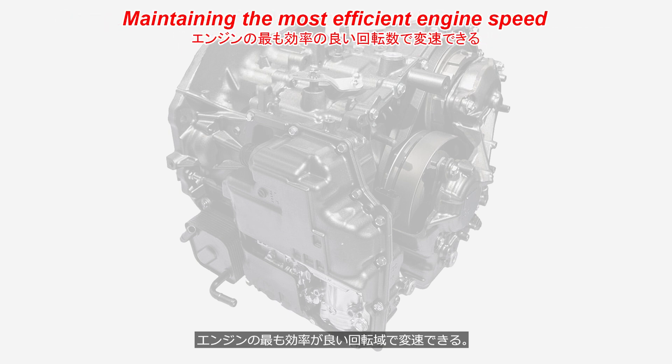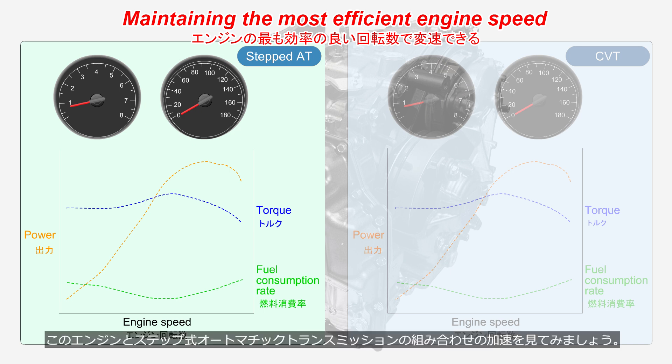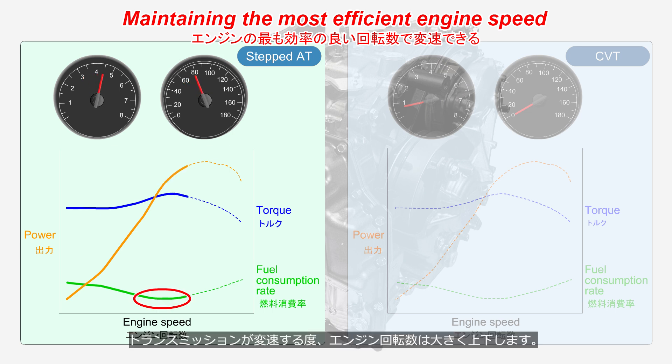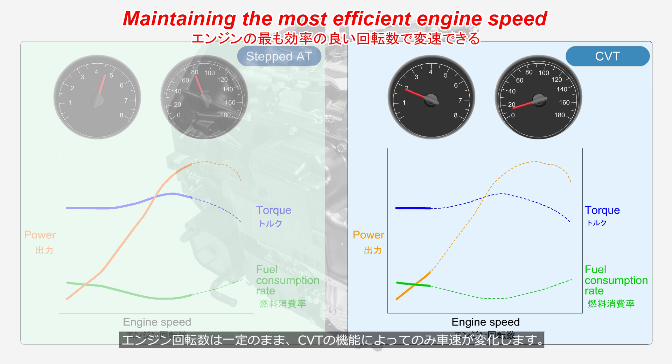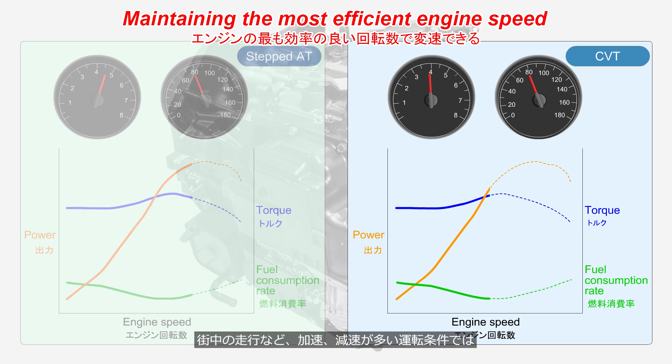Third, CVTs maintain the most efficient engine speed. With a stepped automatic transmission, each gear shift causes the engine speed to fluctuate significantly. With a CVT, the engine speed remains constant while the vehicle speed changes solely through the function of the CVT, keeping the engine in its most efficient speed range. In conditions with frequent acceleration and deceleration, such as city driving, CVTs offer excellent fuel efficiency.